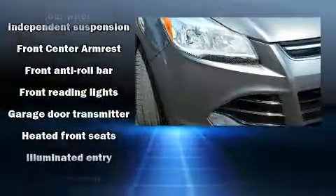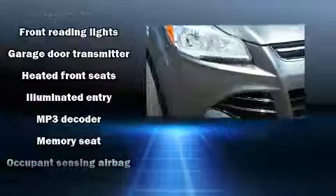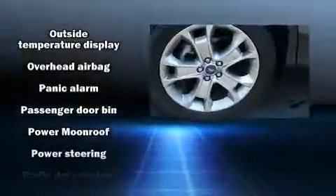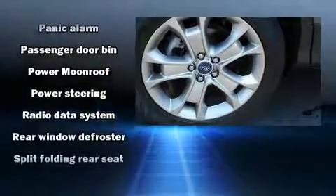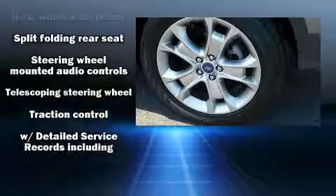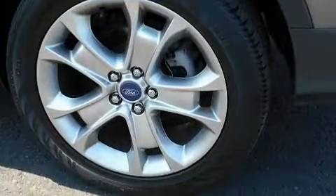Passenger security is always assured thanks to various safety features such as dual front impact airbags, front side impact airbags, traction control, ignition disabling, and four-wheel disc brakes with ABS. Brake assist technology provides extra pressure when applying the brakes.